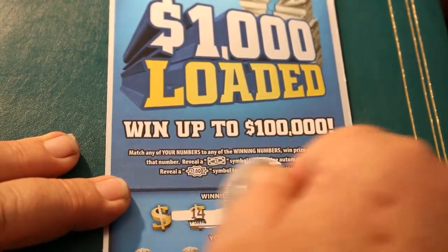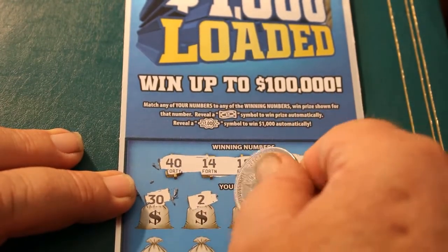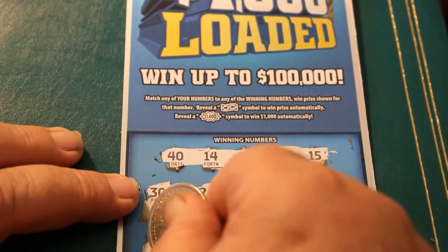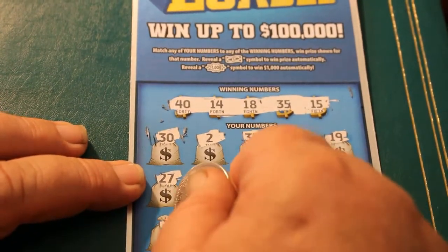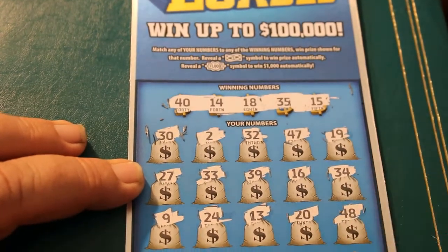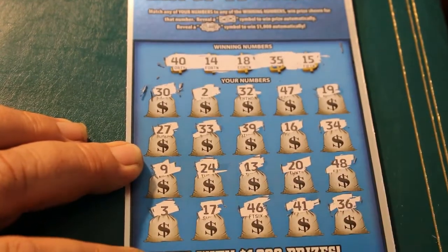Winning numbers: 40, 14, 18, 35, and 15. Scratching: 30, 2, 32, 47, 19, 27, 33, 39, 16, 34. And nothing on that one — two down, two to go.